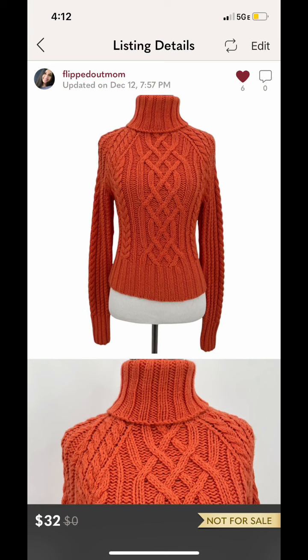This next item also sold on eBay right away, so it's been over 90 days and I'm showing you the listing from Poshmark so you can see the picture. The brand on this was Express. I didn't even think twice about bringing it home because I love the color and the cable knit, and I knew it would sell. I sold it on eBay for $25.50 plus $6 for shipping.